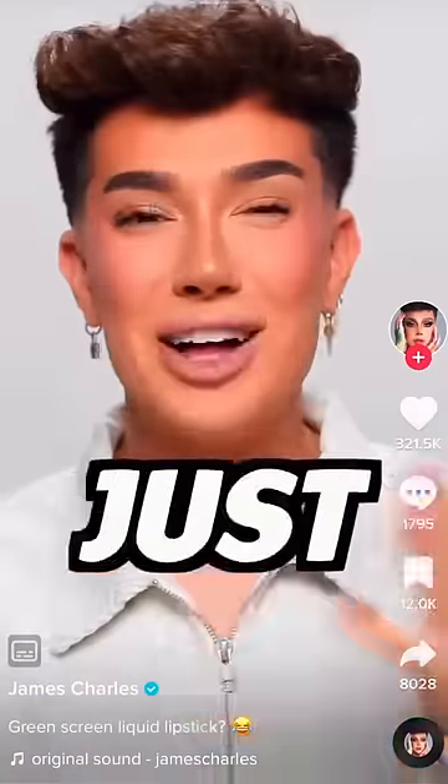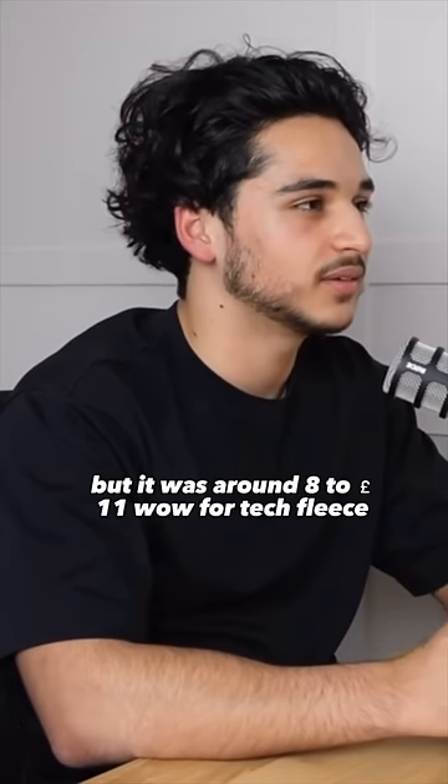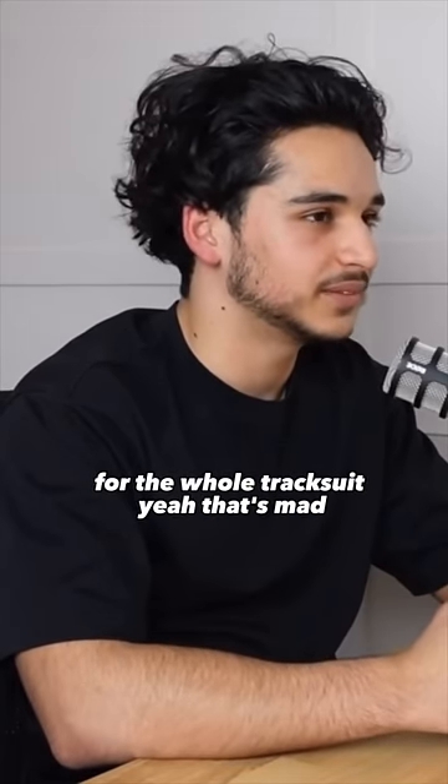So I was scrolling on TikTok and I came across this video. The guy was claiming that a tech fleece costs 8 to 11 pounds to make for the whole tracksuit. Which is crazy considering Nike charge 200 pounds plus for a full tech fleece.